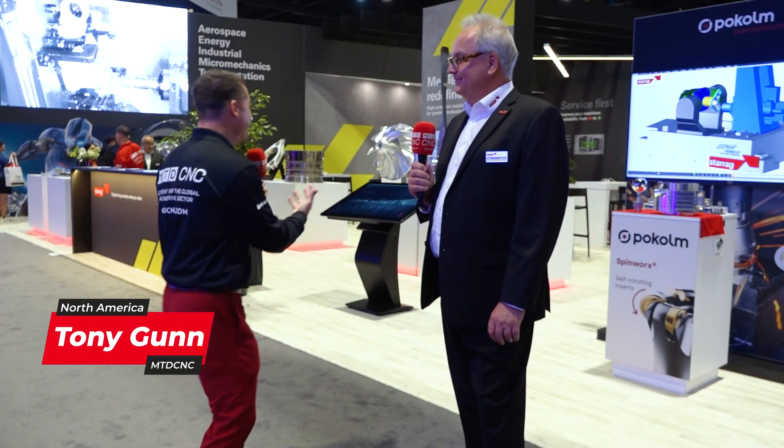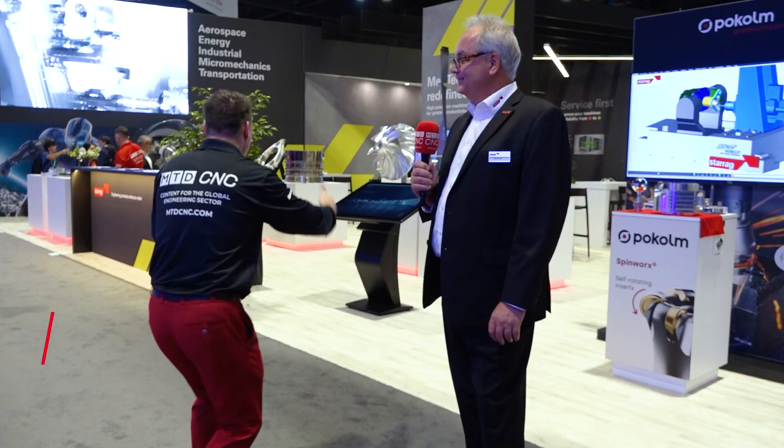We are now on the StarRag booth. Some of my best friends are on this booth — absolutely love it. We talk about the products a lot because their machines are so darn big sometimes that we can't bring them into the booth. But we have part after part after part and we're going to show them all to you today. Udo, what are we getting excited about here at IMTS on your booth?